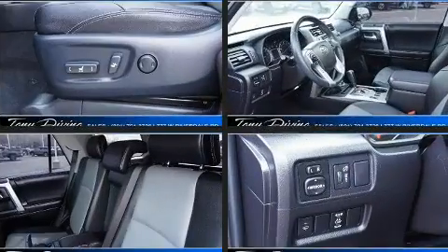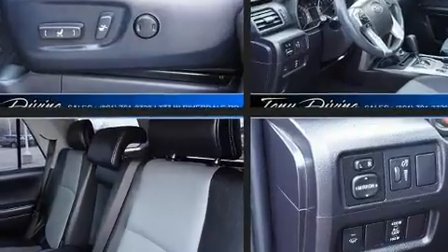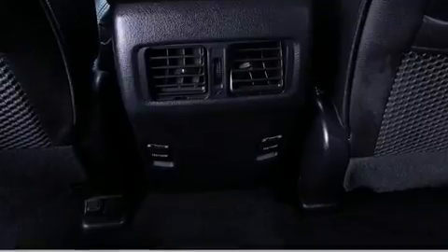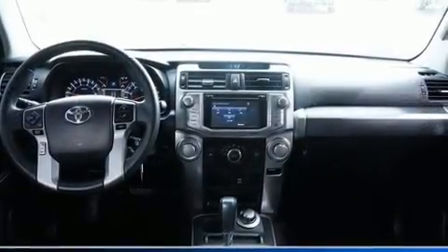Toyota ensures the safety and security of its passengers with equipment such as dual front impact airbags, head curtain airbags, traction control, and four-wheel disc brakes with ABS.